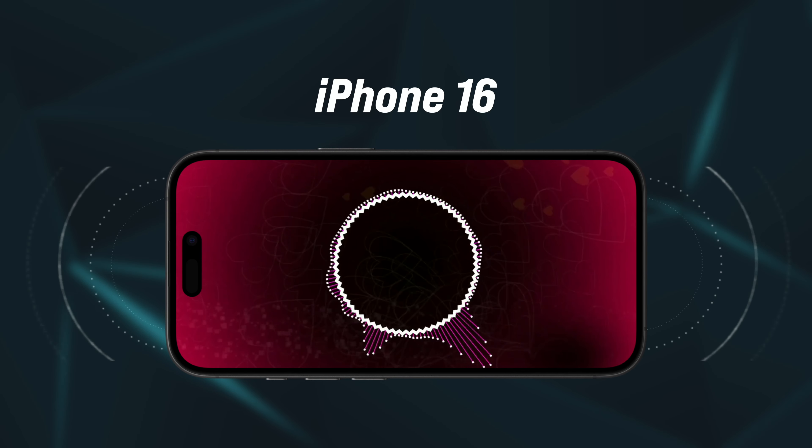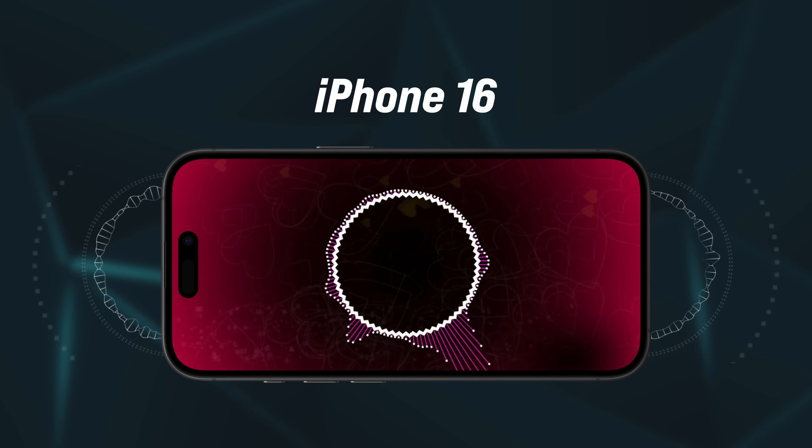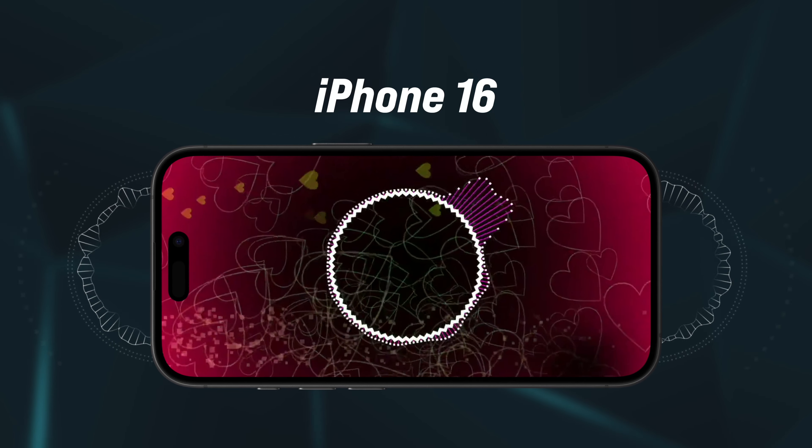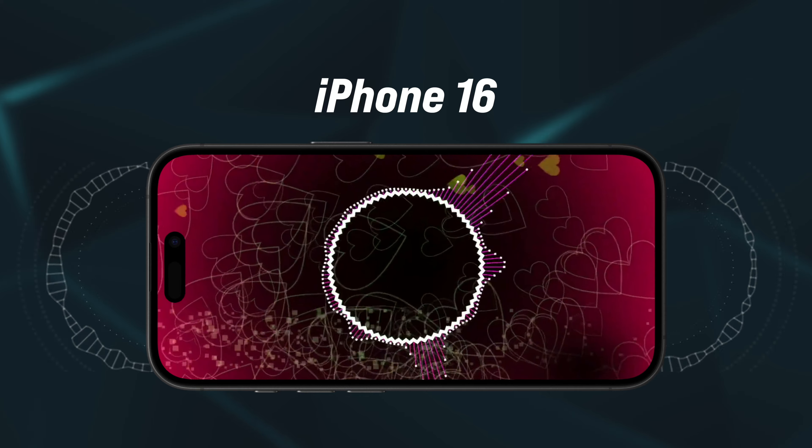Now let's talk about the speaker. You get a stereo speaker setup on iPhone 16 and it sounds quite good. The stereo separation is on point, volume levels are quite good, and the bass is just fantastic — it's the perfect recipe for a bass head like me.